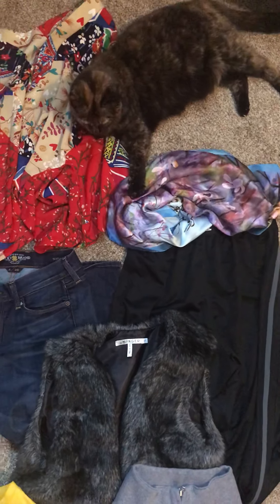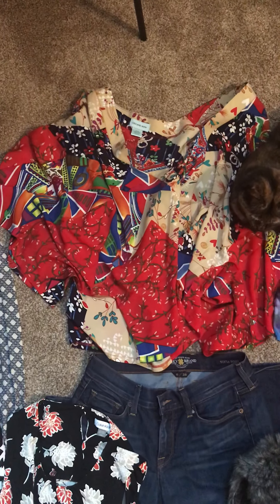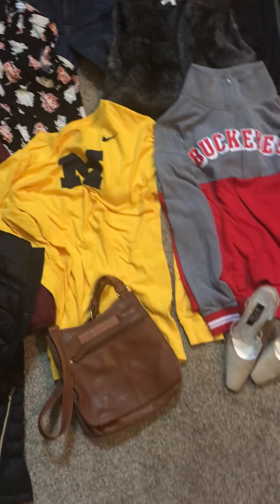A scarf that I might keep — I'm not sure — and then this kimono wrap from Orchard Row. So all of that was $14, like I said — well, $13 and I rounded up.